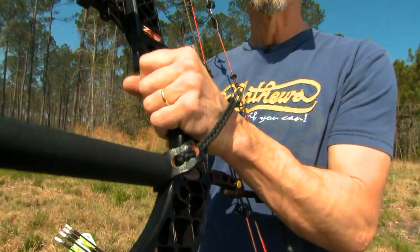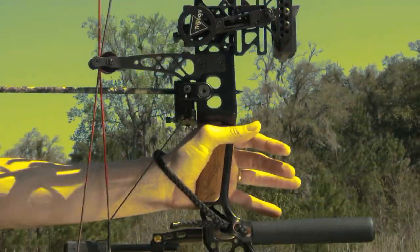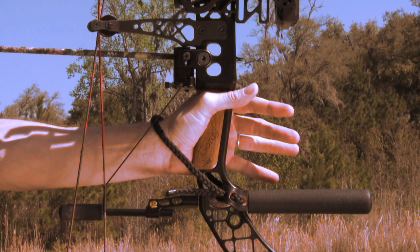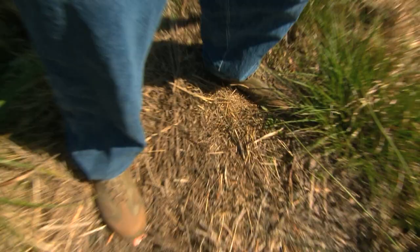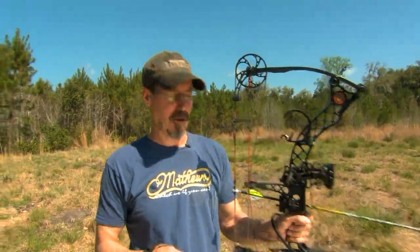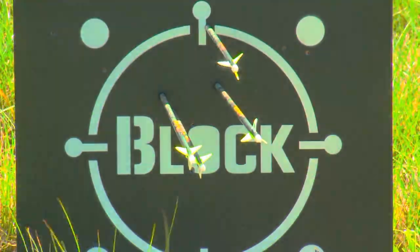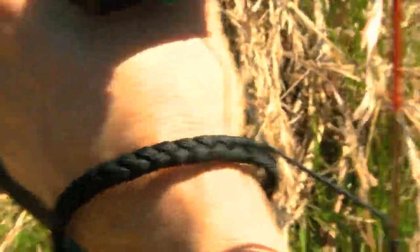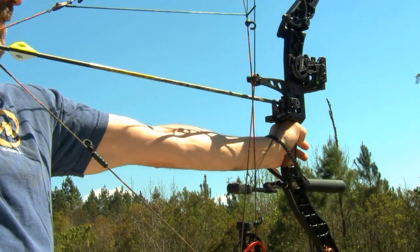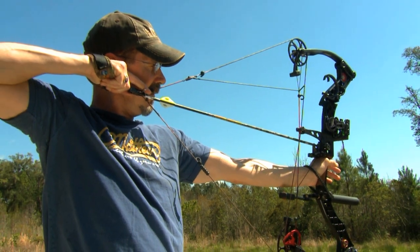Ever been told to get a grip? Chances are it wasn't in reference to your shooting form. But a good grip is one of the most important components to accurate and consistent shooting. Your grip is the only physical connection you have with your bow and, along with your stance, is the foundation of your shooting form — good or bad. Too many shooters put a kung fu grip on their bow like it's going to fly out of their hand at the shot, resulting in loose and inconsistent groups. Gripping the bow handle too tightly or shifting position on the grip after you draw causes torque, which pulls the bow to one side and destroys accuracy because the arrow doesn't come out of the bow consistently.